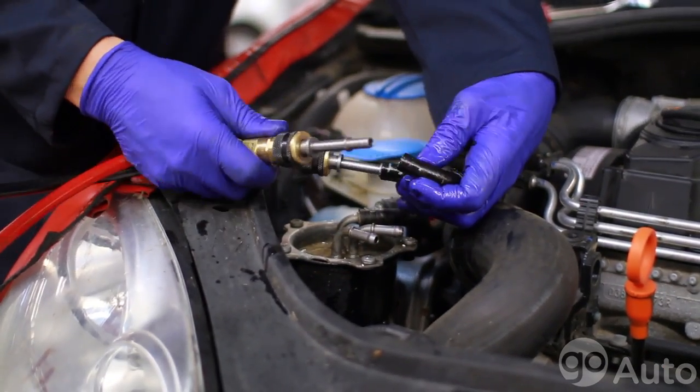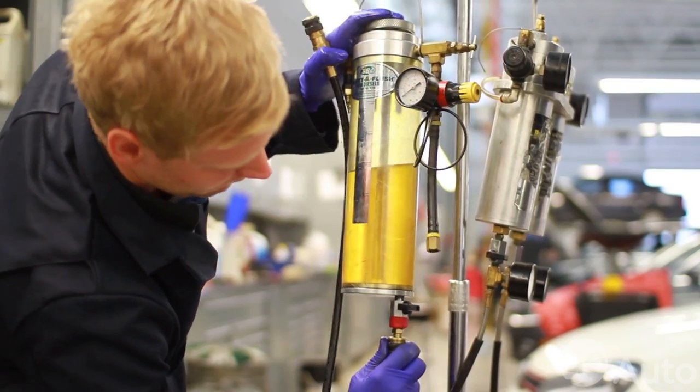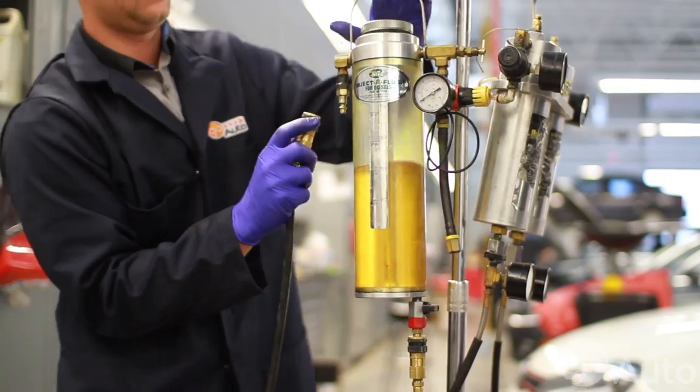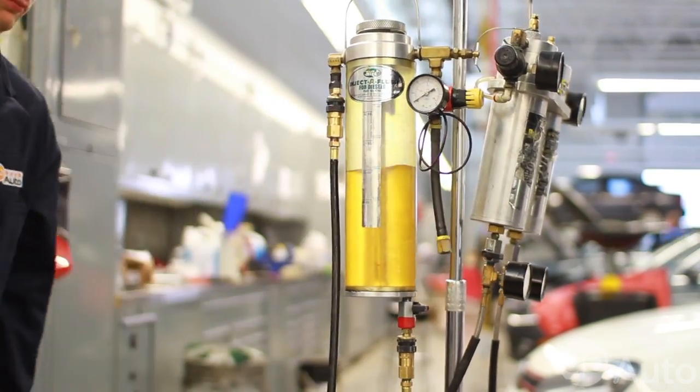The diesel fuel service will clean out these deposits, making the fuel system work like new, improving or restoring your horsepower and performance. In this service we hook into the fuel lines to clean out the entire fuel system, including the lines, pump, injectors, and the combustion chamber.